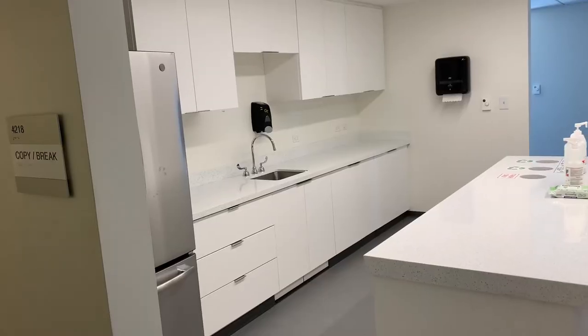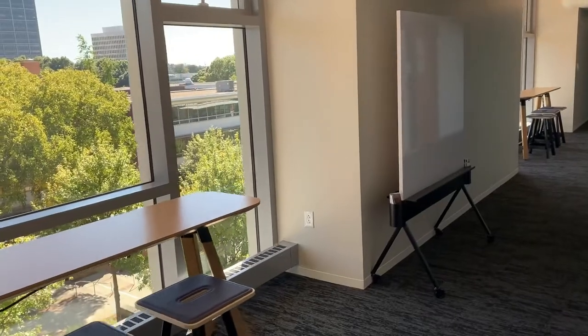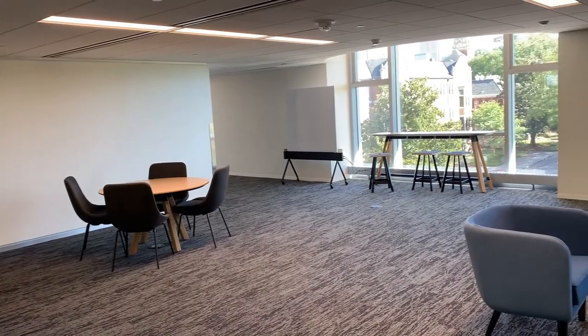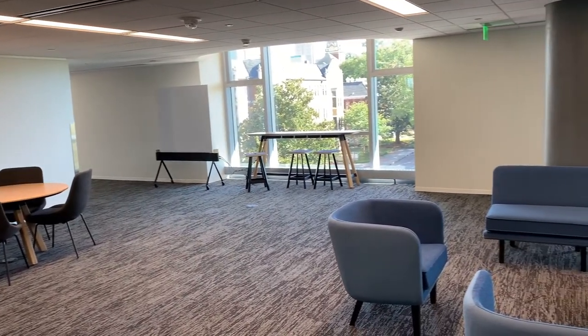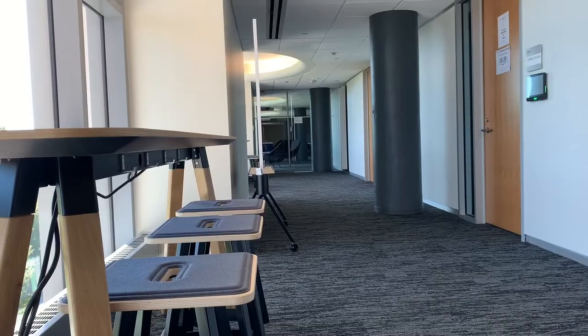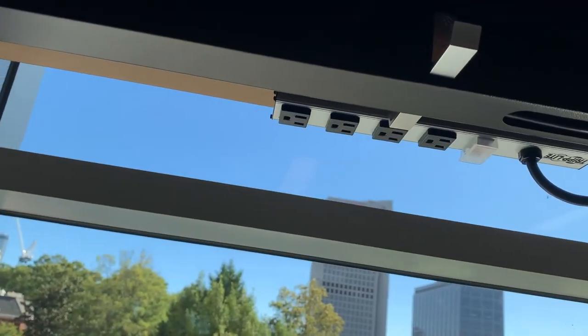The space also features a kitchenette and break area, and the Studio has multiple rolling white boards throughout. In addition to some of the reservable spaces, the Studio also features many non-reservation collaborative spaces and seating throughout, including high-boy tables with integrated outlets and power.